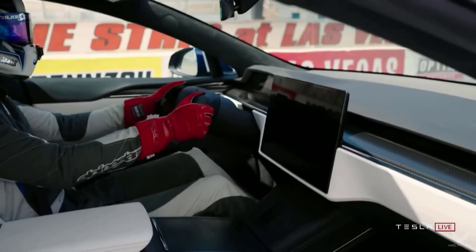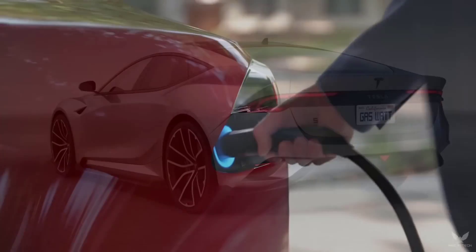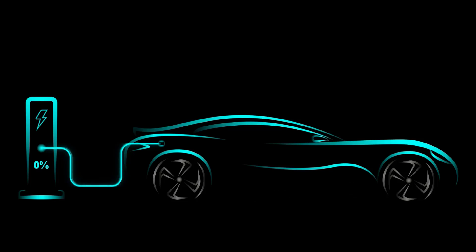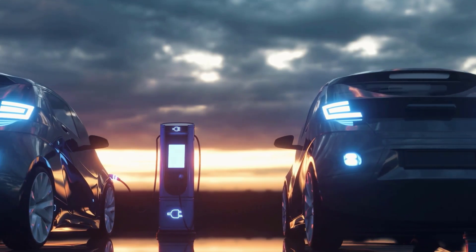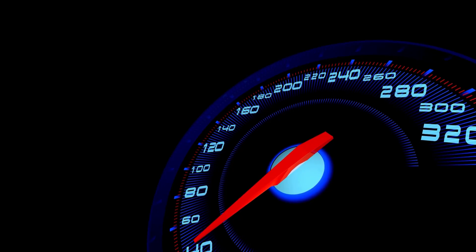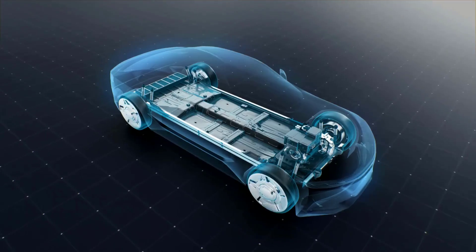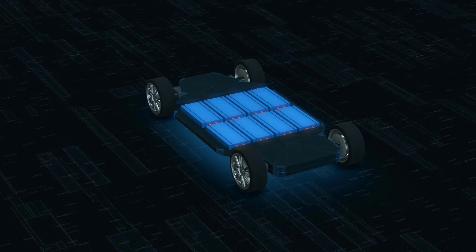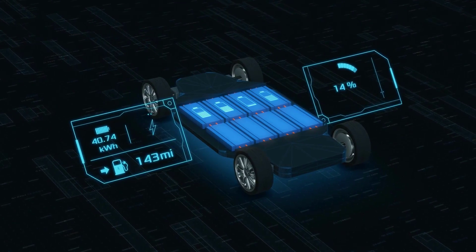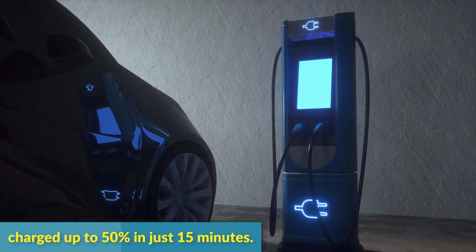Tesla claims that the car can go up to 390 miles on a single charge, which is an excellent range. With Tesla's wide network of Supercharger sites, charging the 2023 Tesla Model S Plaid is quick and simple. These charging stations can offer up to 170 miles of range in only 30 minutes. A new battery architecture enables quicker charging, and the battery can be charged up to 50% in just 15 minutes.